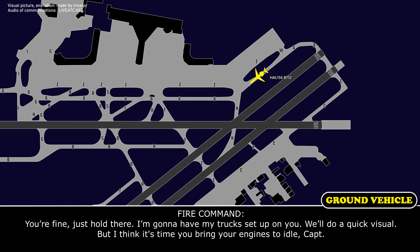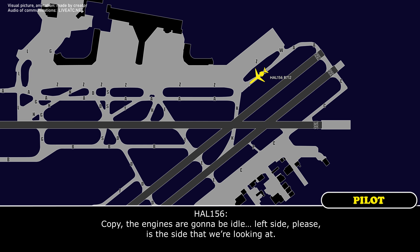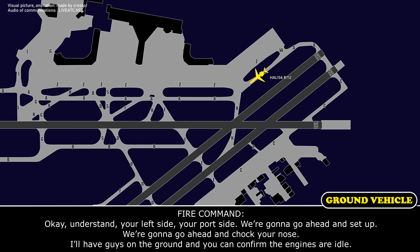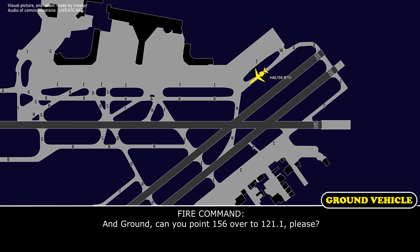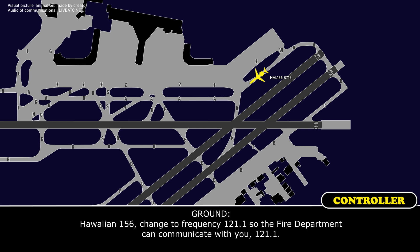Ground: We'll do a quick visual. If you could just bring your engines to idle. Crew: Copy, engines are going to be at idle. Left side is the side we're looking at. Ground: Understand, your left port side. We'll go ahead and chalk your nose, I'll have guys on the ground. Confirm engines at idle, Hawaiian 156. Ground: Can you put 156 on 121.1 so the fire department can communicate? Hawaiian 156, change to 121.1. Crew: 121.1, Hawaiian 156.